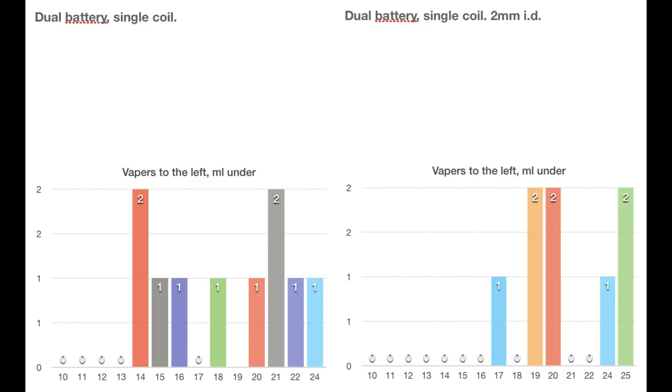I would have expected more, but again I stress — half of you were chain vaping or used 2700 batteries. And of course you are advanced vapers. If you choose a dual battery single coil, that is a conscious choice — I expect you to be experienced vapers who have already figured out how to build optimally. But we see a push to the right and more consistency, and that is in line with the improvement we have seen in the other charts.